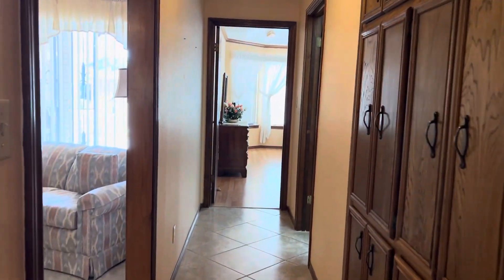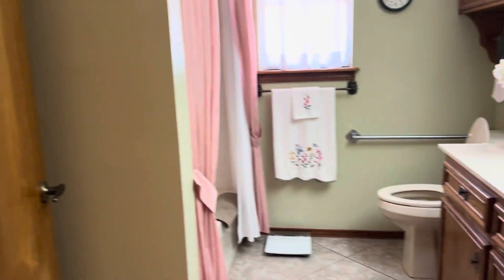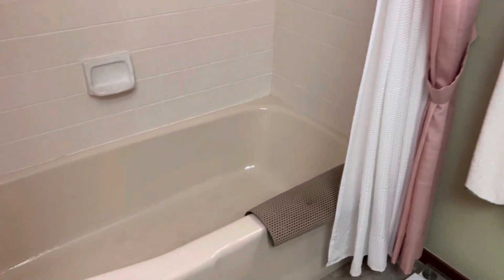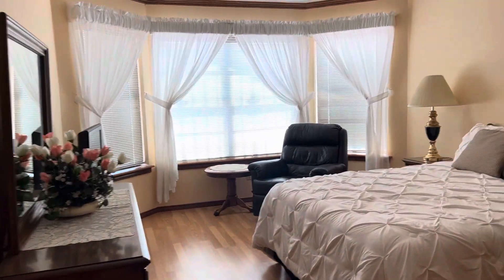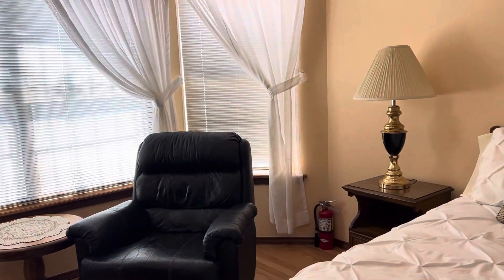Now onto the hall bath and the guest bedroom. There are also built-in cabinets behind that door. All this furniture will be staying.